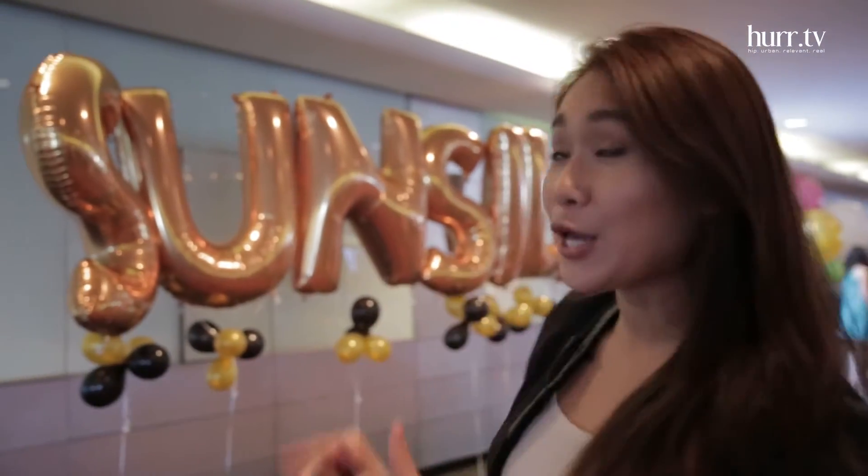Hey guys, I'm Maggie and you're watching In and Out KL on Her.TV. Right now I'm at Sunway Convention Center for Sunsilk's new and incredible launch. I have no idea what's going on but I heard there's a surprise, so let's see what's up.